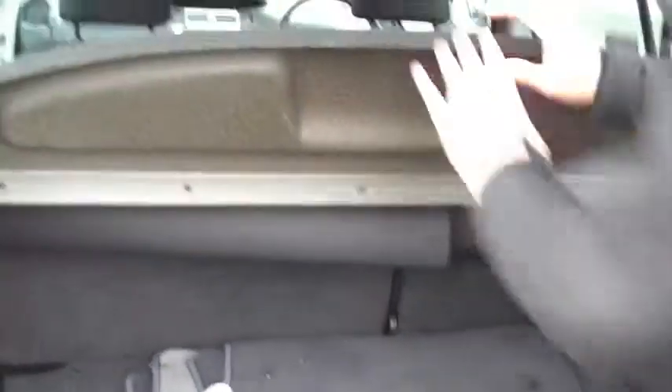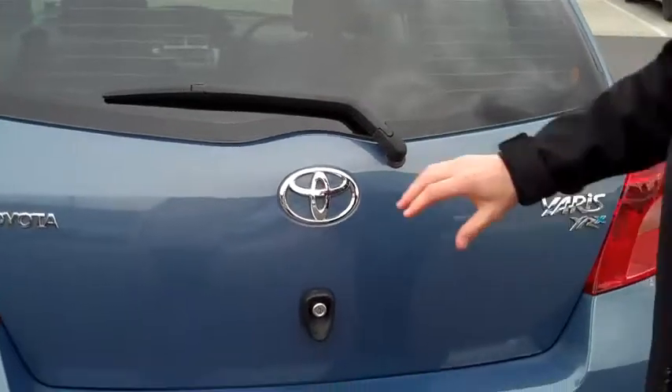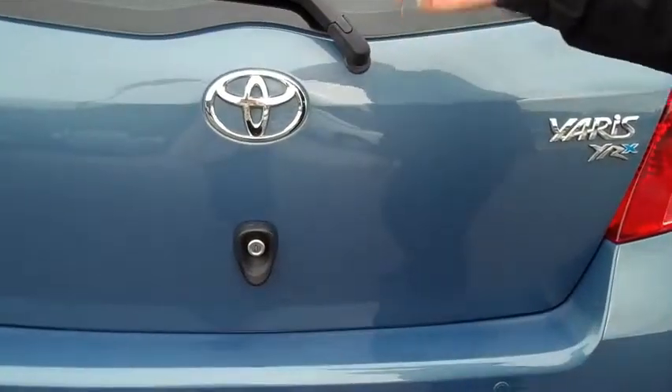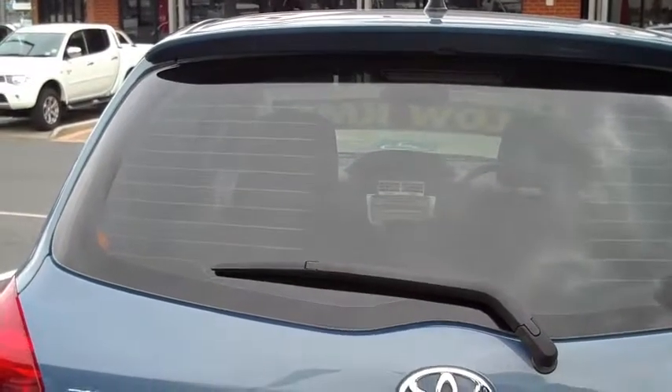A little cargo cover to protect any valuables you want to put inside — easy to open, easy to shut. If you have a look at the general condition of the paintwork on this, it is very, very good. As you'd expect for a 2008 model, there are a few minor blemishes, but otherwise the paintwork is really good.